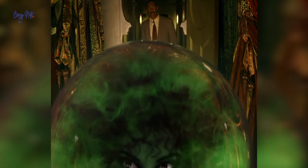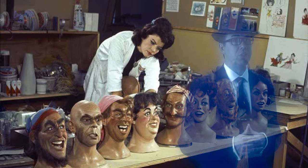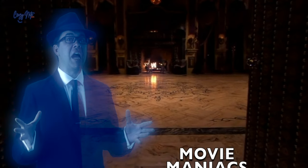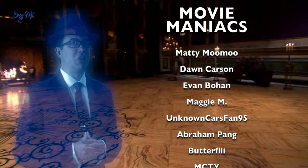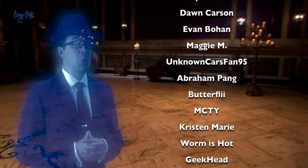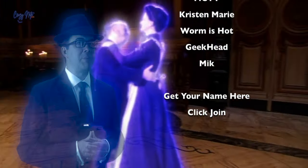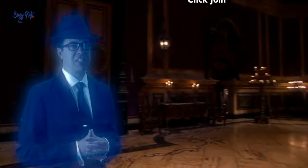Did you know that Madame Leota was named after Disney Imagineer Leota Tomes? She was one of the talented engineers who brought the original Haunted Mansion ride to life. So there you have it — the hidden secrets, Easter eggs, and enchanting references in the Haunted Mansion. If you don't want to miss out on more fascinating discoveries, make sure to subscribe to Craze Nate and share a smile.